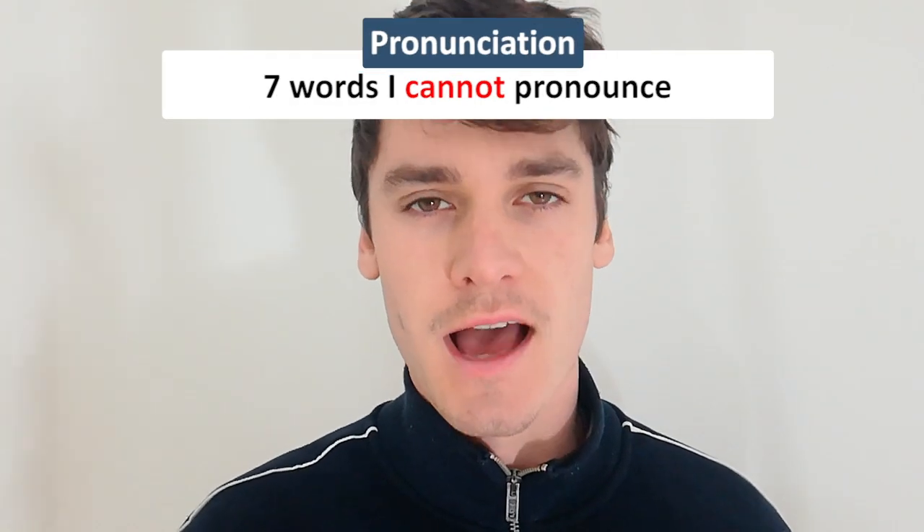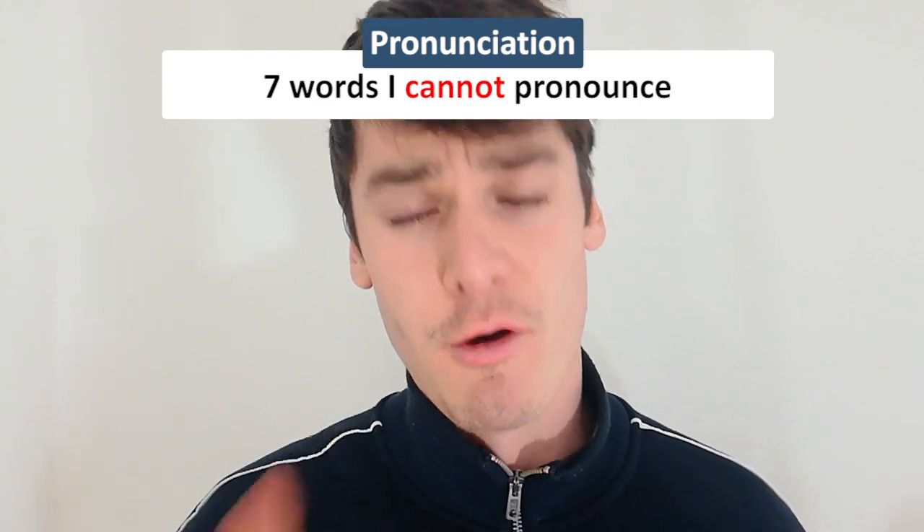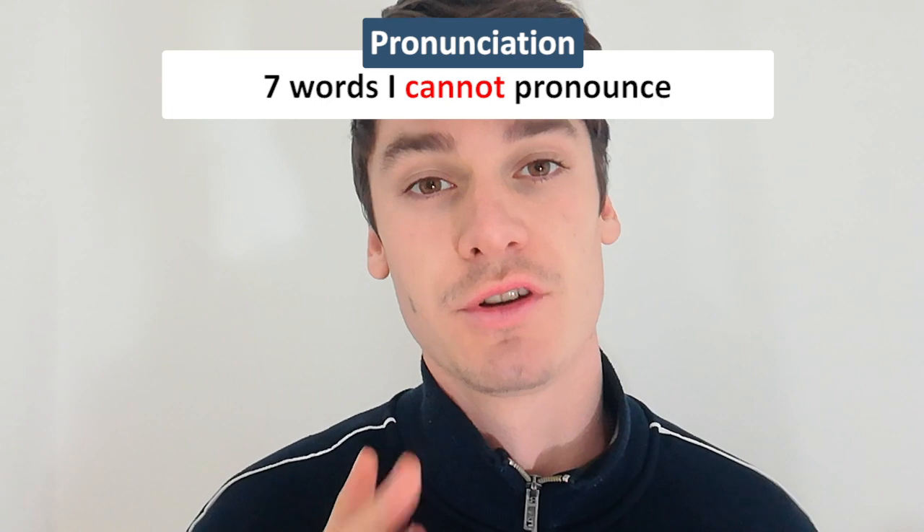Hey guys, today we're going to learn seven words that I cannot pronounce in English — and I'm an English teacher from England. So don't worry if you make pronunciation mistakes as a learner of a foreign language, because even native speakers make mistakes when pronouncing some words in English, me included.